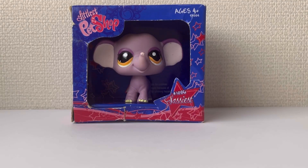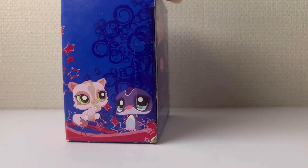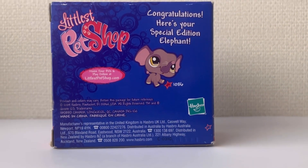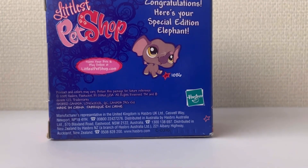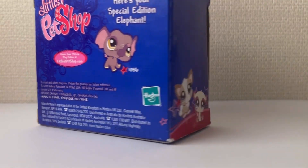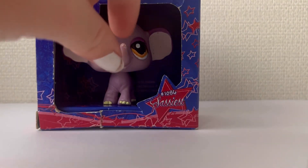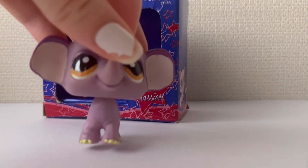The next LPS I got was this elephant, and this is what the box looks like. She is loose so she can come out. She is a special edition elephant. This is what she looks like out of the box and you can just put her back in.